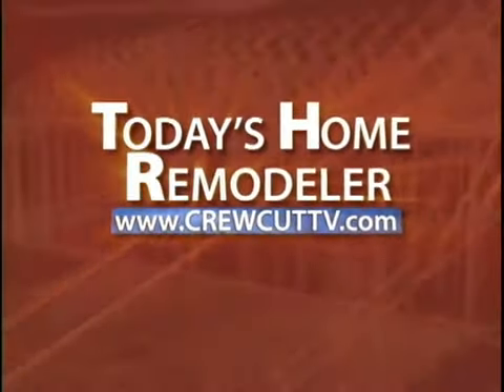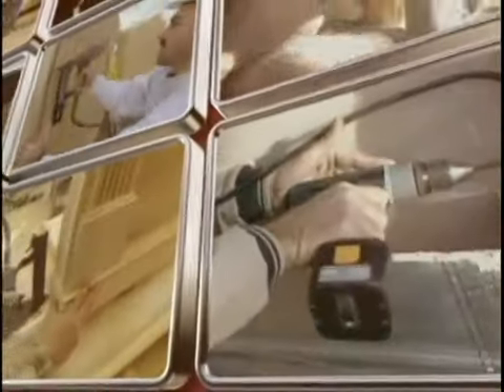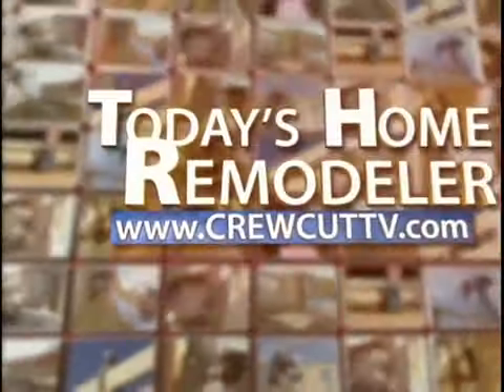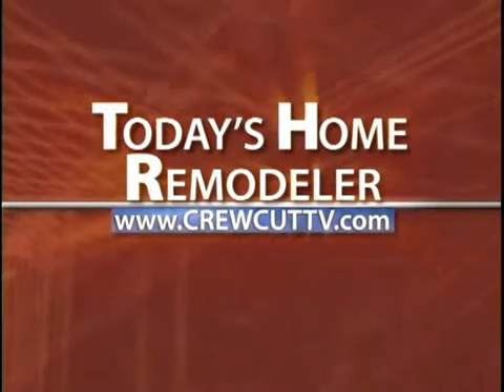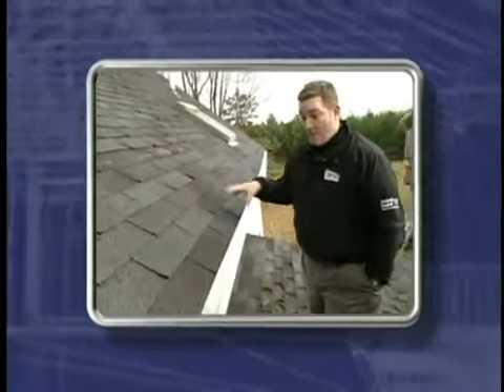The following program is sponsored by the Today's Home Remodeler Television Network. Welcome to Today's Home Remodeler. I'm Stuart Keith, and on today's show we're learning about a 50-year asphalt shingle option for your home. We'll begin by meeting with Andy Lindes from Lindes Construction as he takes us through the exterior remodeling and roof replacement of this rural home.